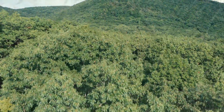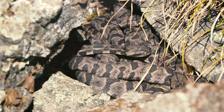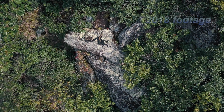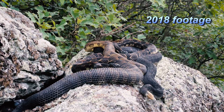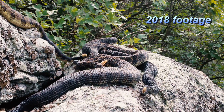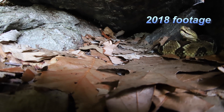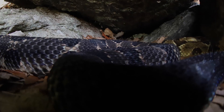Welcome back to the final episode in this series. Hopefully this final installment will include some baby timber rattlesnakes. In episodes 1 and 2, we visited a couple of New York timber rattlesnake gestating sites, trying to gauge how many pregnant — also known as gravid — female rattlesnakes were present at these locations this year.